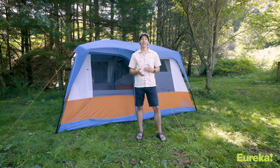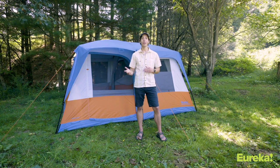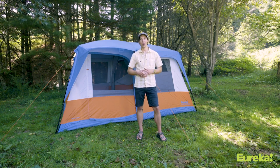So there you go — the Copper Canyon LX8 is super easy to set up, has a ton of living space inside, and a lot of standing room. It's the perfect tent for two families or a big group of friends who want a truly livable car camping tent.